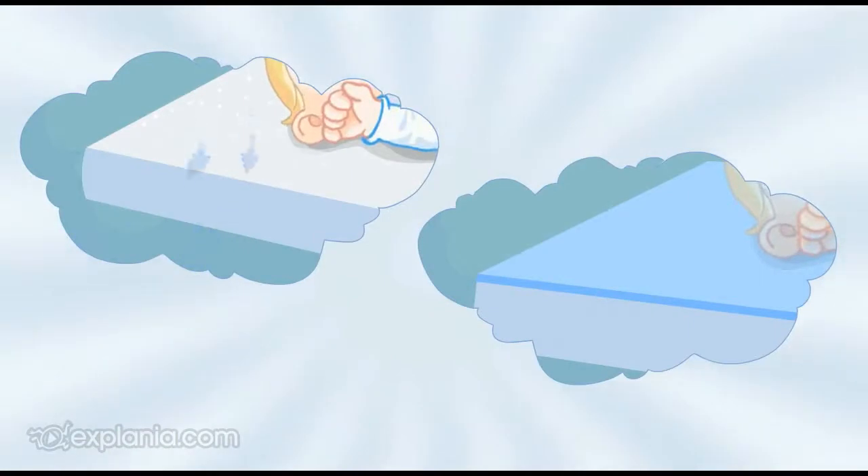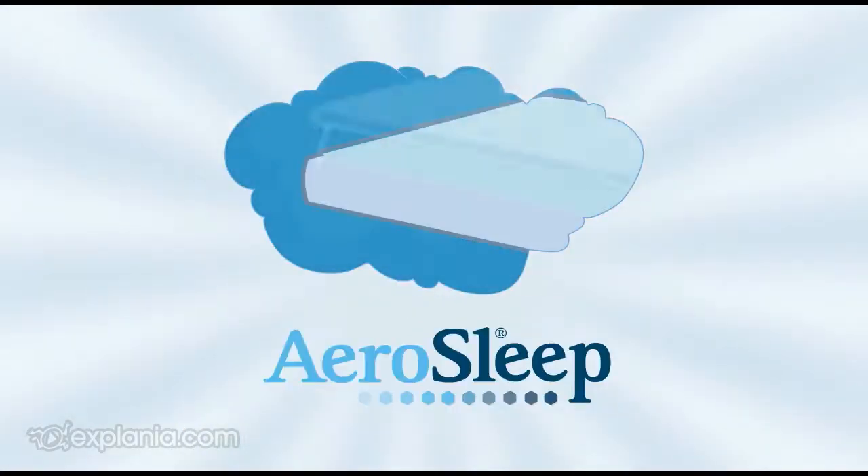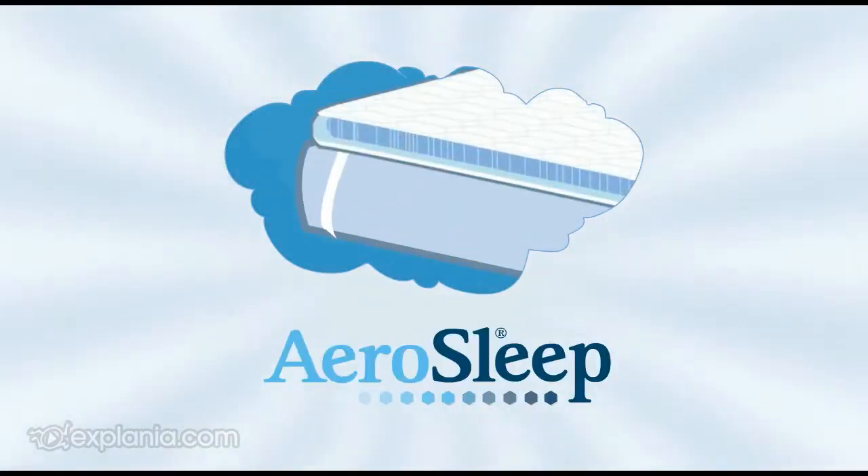Can you combine the best of both worlds without the disadvantages? You certainly can, thanks to IroSleep and its unique structure.